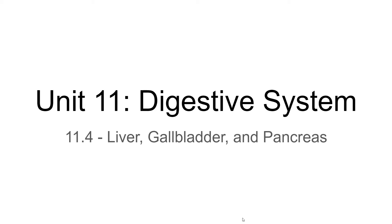In this video we'll be looking at the liver, gallbladder, and pancreas as accessory organs to the digestive system. This does not represent part of the alimentary canal in which the food is traveling, but without these organs, the digestive system would not function.